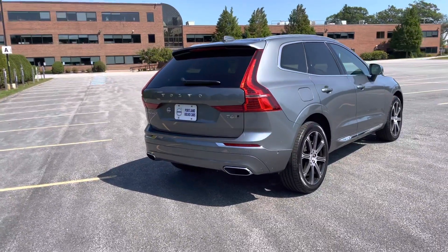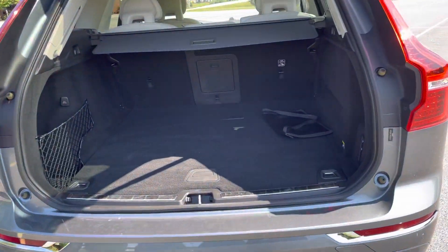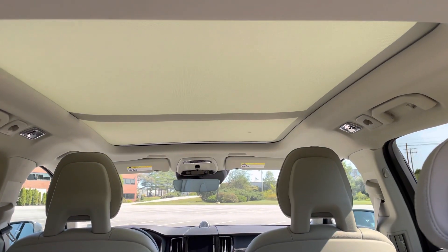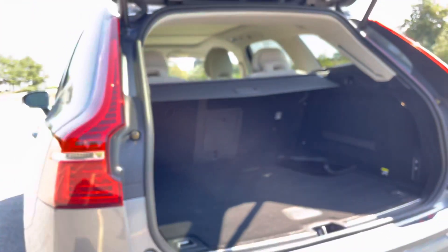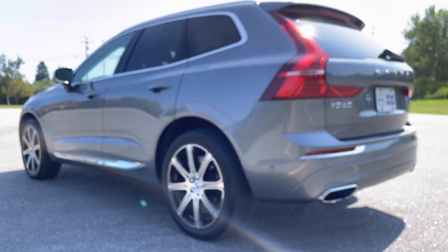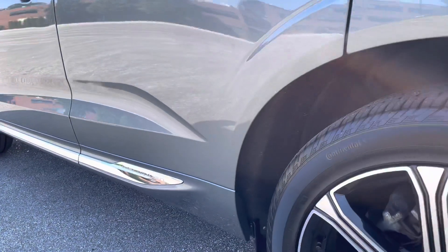Keyless entry, hands-free power liftgate. Plenty of space in the back and these seats do fold down flat. Panoramic sunroof with a power sunshade, and you'll actually be able to fold the seats down from a push of the button right here. The Inscription trim level gives you the beautiful chrome trim around and that nice chrome strip that on this one does say Inscription.